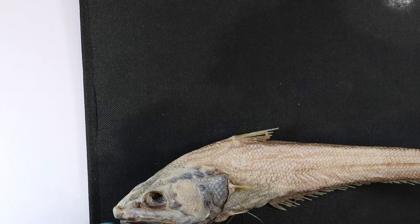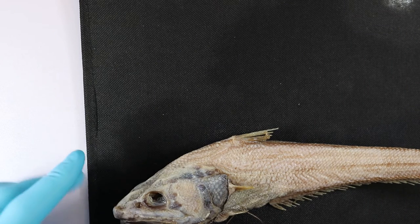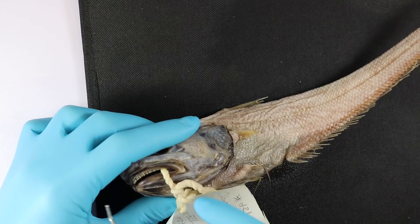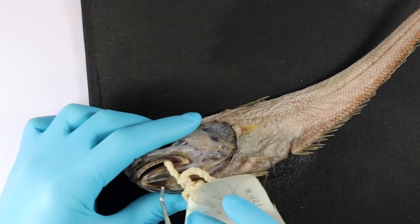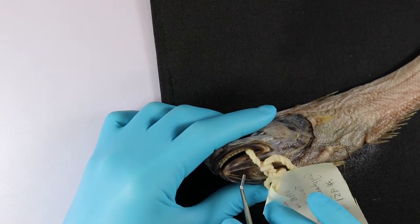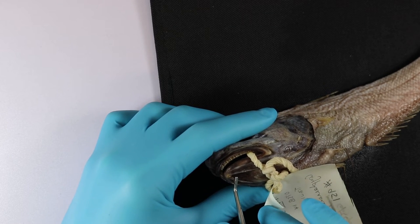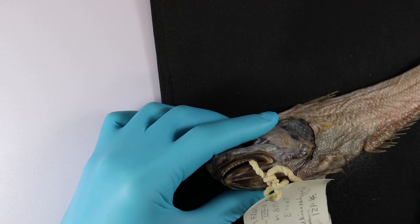They're actually a relative of the cod, although they look a bit gnarly in the deep sea. But what gives them away is under the chin here there is a little barbel — a little whisker covered in taste buds that helps them find their food.